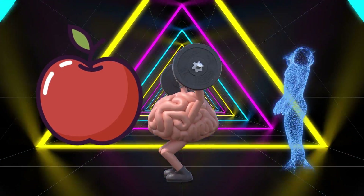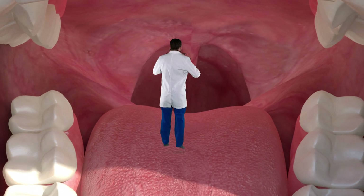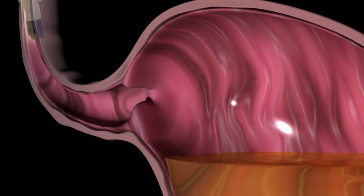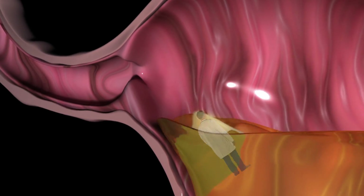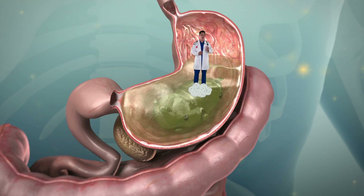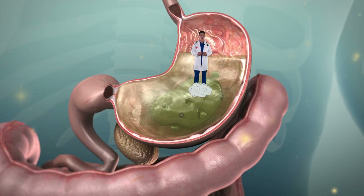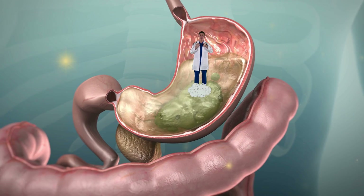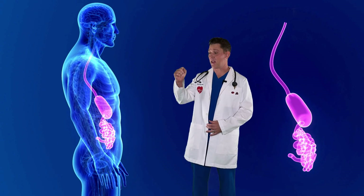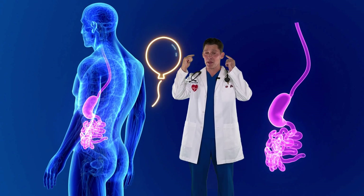Why don't we travel down the esophagus into the stomach so we can learn more? Are you ready? The stomach is like a stretchy bag that holds food after it's swallowed. It's actually really muscular and it uses those muscles to mix up food. When the stomach is empty, it's only about the size of your fist. But when it's full and stretched, it can be almost as big as your head.